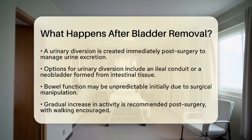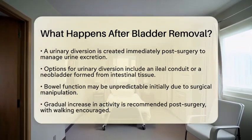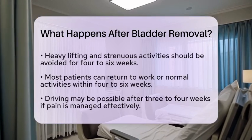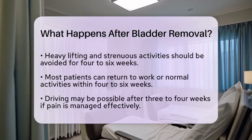Most individuals can return to work or their usual activities within four to six weeks, but full recovery may take six to eight weeks. Driving is generally possible around three to four weeks after surgery, provided that pain is controlled and strong pain medications are no longer needed.